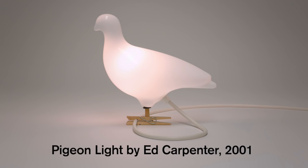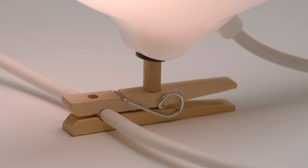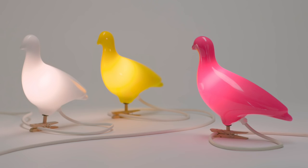I designed the Pigeon Lights in 2001 whilst I was studying at the Royal College of Art in London. Obviously at the time I had no idea it would become somewhat of a design icon. It's a very simple design — it has to do with how I could produce it myself in the workshop at the RCA, with the tools at my disposal. I had to think of it as a very basic, simple object.